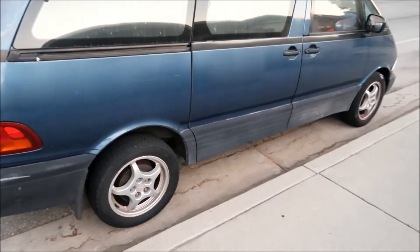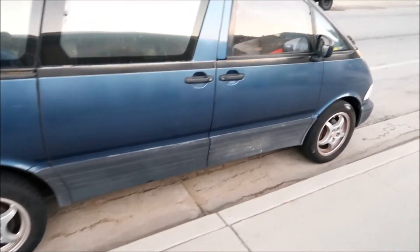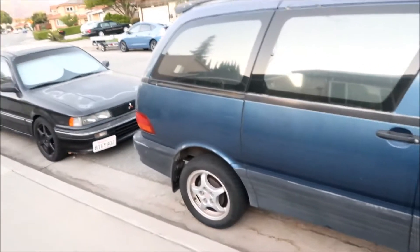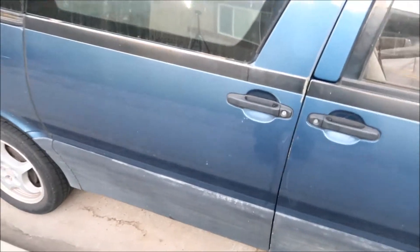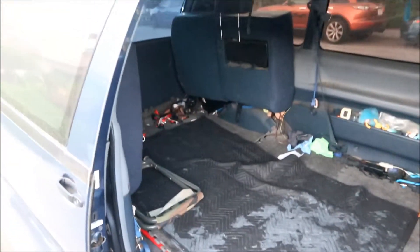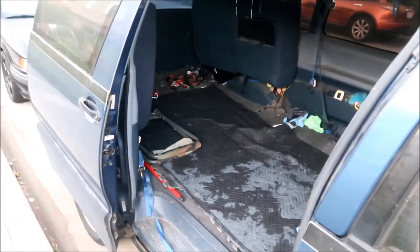This is a rear-wheel drive van. They did sell the all-track version, but this is not it. I wish I had the all-track because I got stuck in the sand a couple of times in this van — it sucks. The all-track models supposedly have good traction.